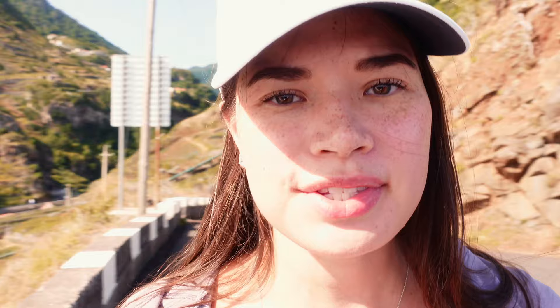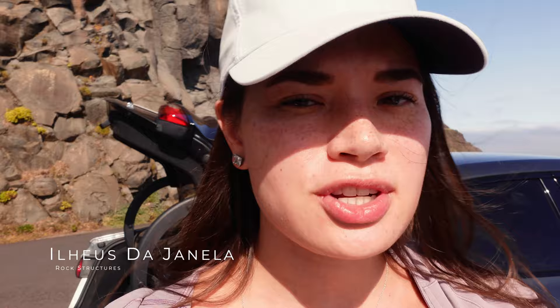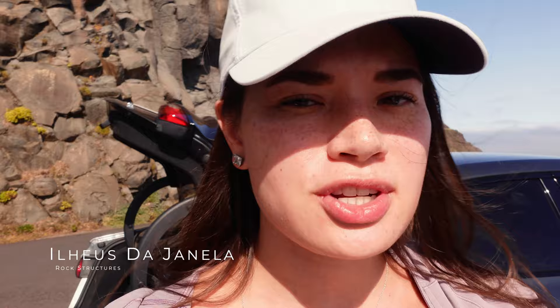Every few minutes we're driving and we see a landscape that changes from the last. Right now we see these awesome structures jutting out of the water right along the coast — they're called Ilhéus, and they all have different names. One of them is called Ilhéu de Janela, to represent the town that it's adjacent to.